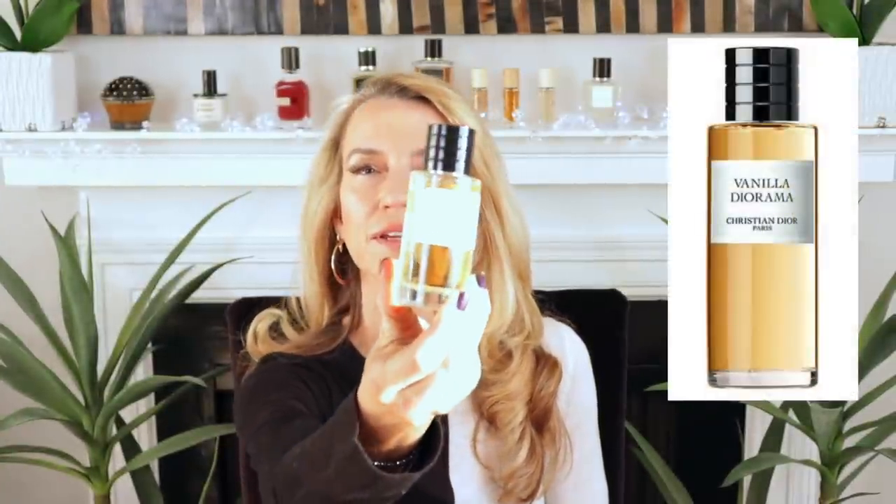This fragrance is really amazing. My husband loves it as well. It's gender neutral and has great lasting power — about four to six hours. I've been loving Vigilante and I'm thrilled to have it as part of my fragrance wardrobe.